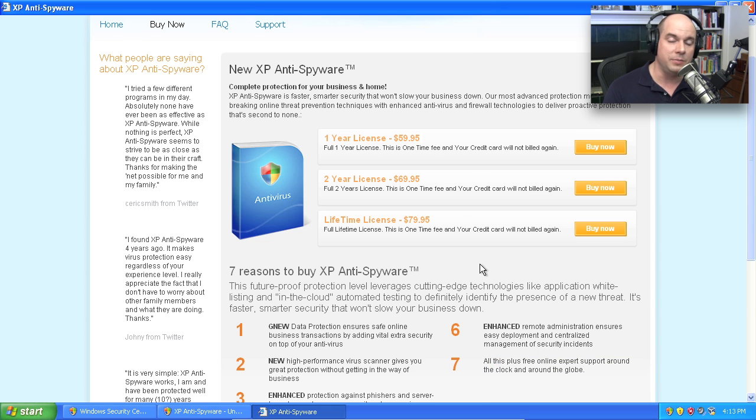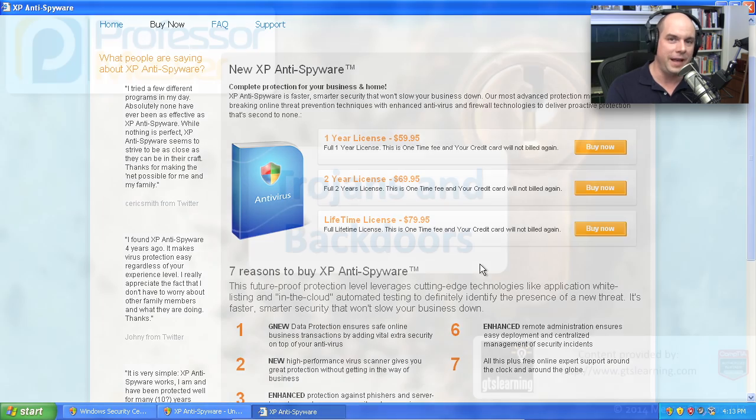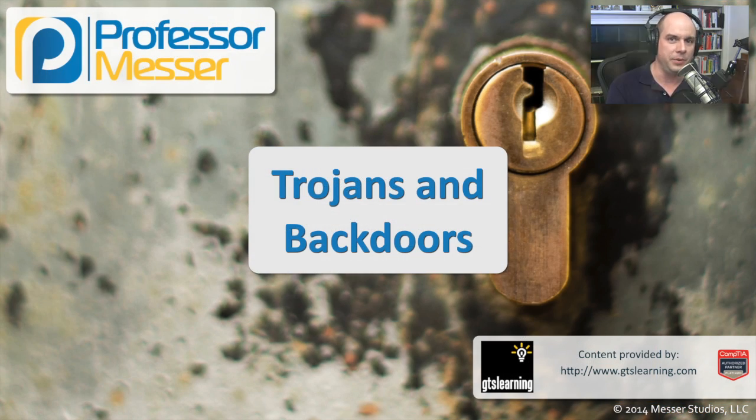Very often, what we end up doing is simply backing up our personal files and documents — places where malware can't be embedded — securely backing those up somewhere, and then completely nuking the hard drive, erasing everything on it, and reinstalling the operating system from scratch. Very often, that is the only way you can be 100% sure you have absolutely removed that Trojan from your computer.